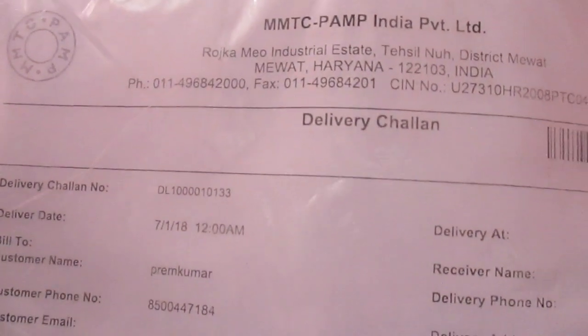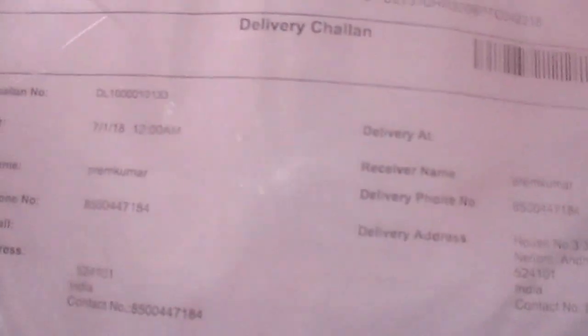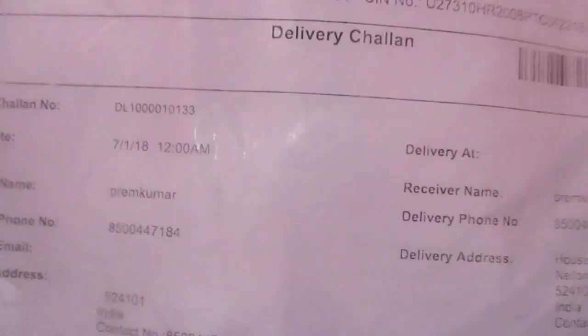Hi friends, this time I come up with a video to show you a package from Paytm regarding a 2g gold purchase. Here is the package with a plastic cover — this is the front view and here is the back view.